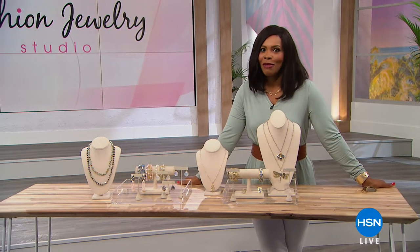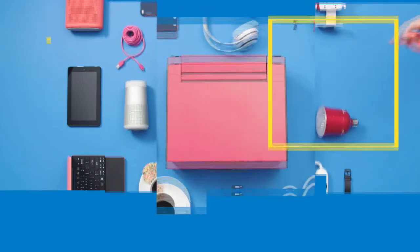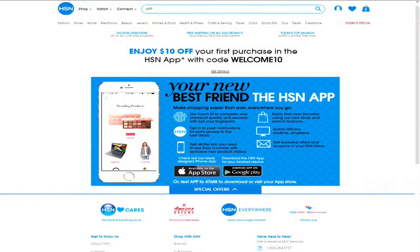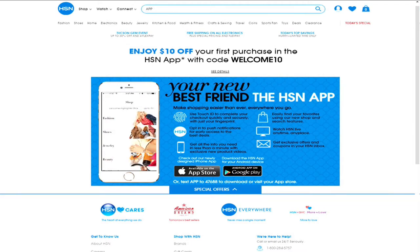Welcome to Jewelry Studio and HSN. I'm Debbie Denman, and thanks for joining us for an evening of great deals on cutting-edge products. Tonight's high-tech products are all designed to transform every room in your home. Shop incredible deals on the hottest electronics on the market. Did you know you can shop anywhere, anytime on our app? Download the HSN mobile app to stay up to date on the best deals and receive exclusive app-only coupons. Search app on HSN.com for more.